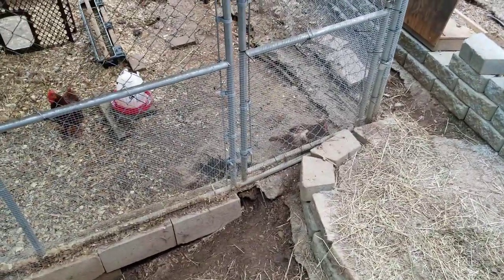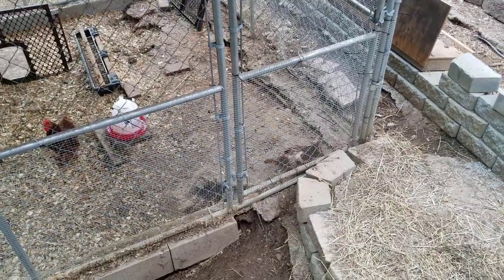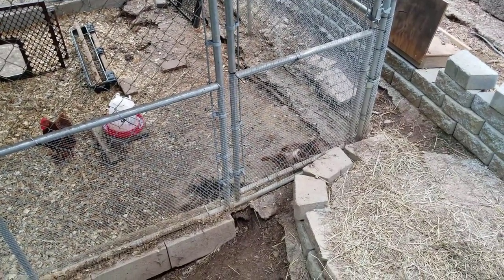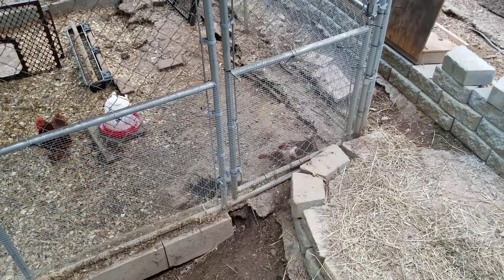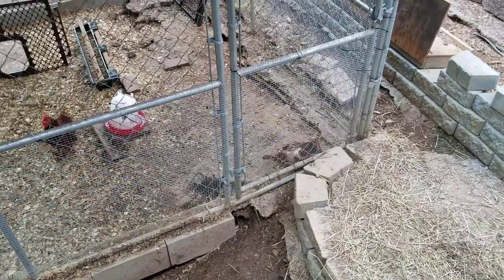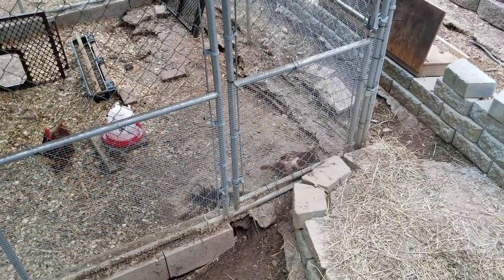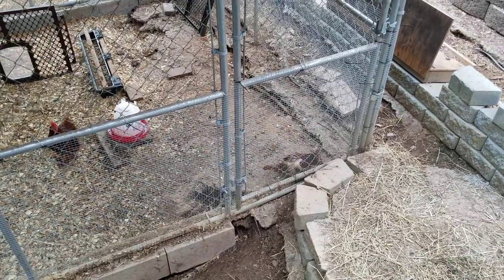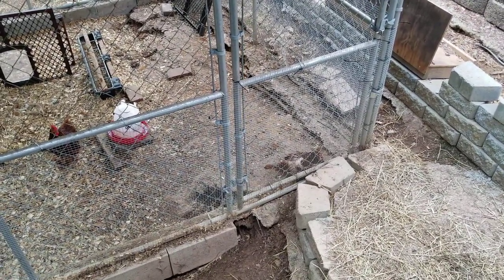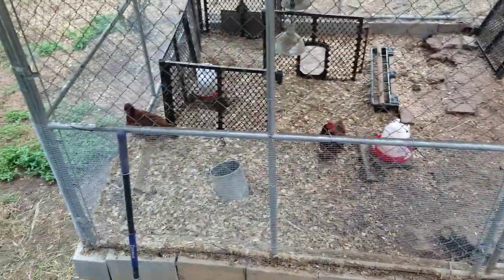My beat-up chicken — I put her in with my younger chickens and unfortunately there's a rooster in there, so she's having to re-establish herself in the pecking order. It's kind of sad — she can't be out with the regular ones right now because she gets picked on. I don't know if she's just going to become dinner or what.